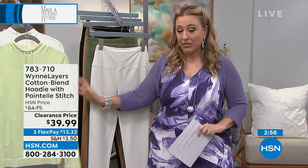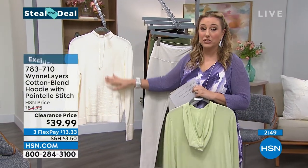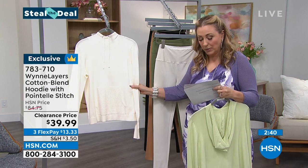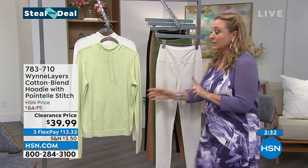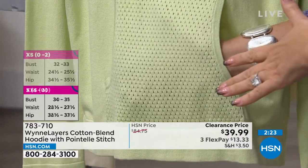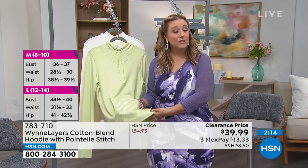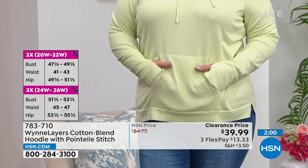If you want to get the Steal the Deal, I've got it right here — a beautiful cotton blend hoodie at $39.99, available in pistachio, that beautiful pale green, and creme fraiche. There was supposed to be a third color but the blue sold out already. Double extra small through 3X, 24 inches in the length, and you've got the kangaroo pocket. I've only got 400 of these. This was $84.75 — right now it's $39.99. Everything is free exchange.